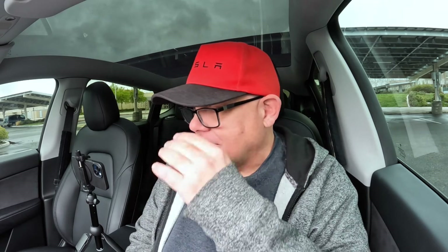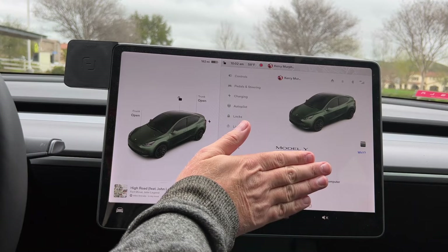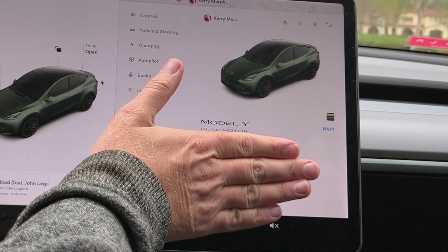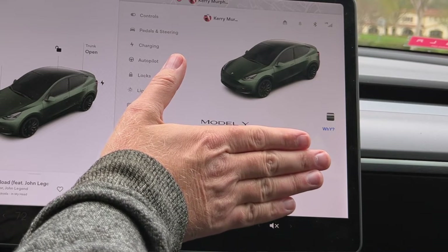Head inside the car — this is the surefire way to tell if a model is a performance, and it can't be user-modified unless you're some sort of hacker changing code and images, which is pretty unlikely especially at a dealer. Go to the car's software screen and right there it says Model Y dual motor with the red underline. That red underline indicates a performance — it's a dead giveaway, right there on the screen, and you can't change it.